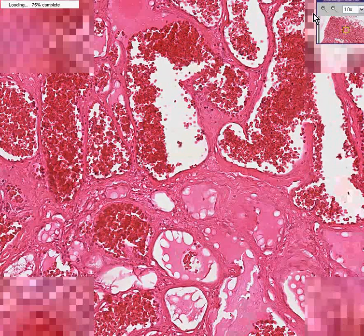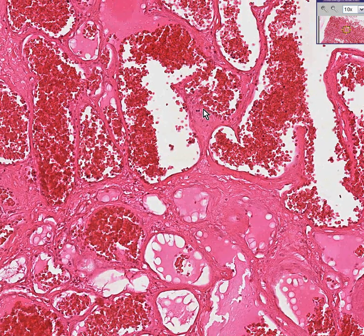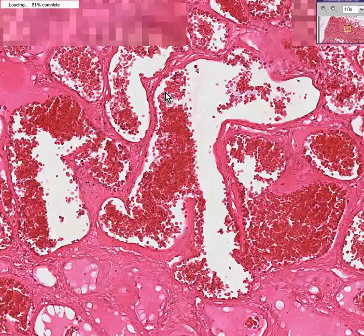In other words, it's a tumor of endothelium, which these cells are, as well as the connective tissue that surrounds and supports the endothelium. But these are not normal blood vessels — they are haphazard.